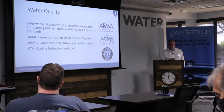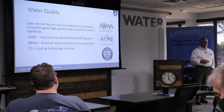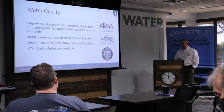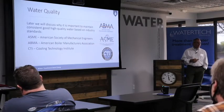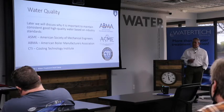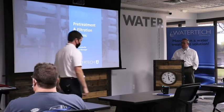On water quality — we don't just go in and sample your water and come up with chemistries. We actually abide by certain industry standards. We utilize the ASME as well as the ABMA, the American Boiler Manufacturers Association, and the Cooling Technology Institute. Everything WaterTech does utilizes these resources and industry standards. With that, I'm going to hand this over to Jeff Bordendorfer, who's going to talk about pre-treatment and filtration options.